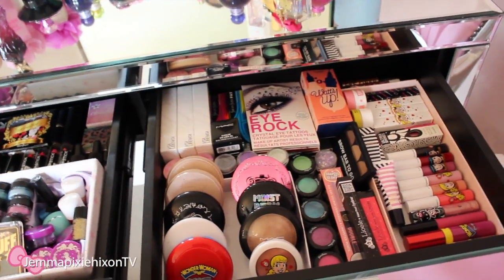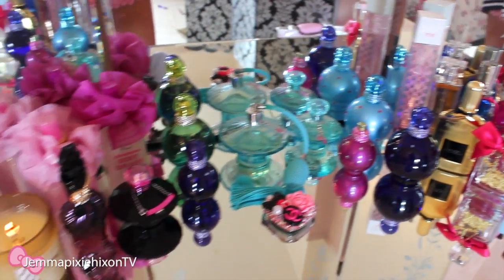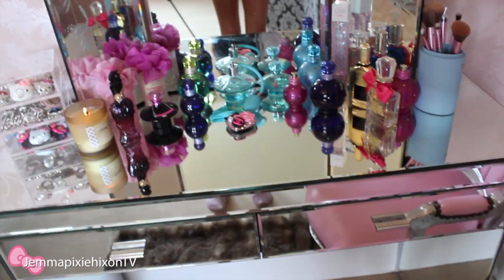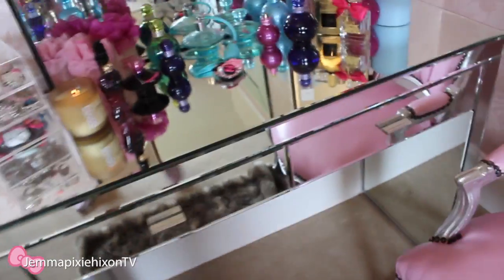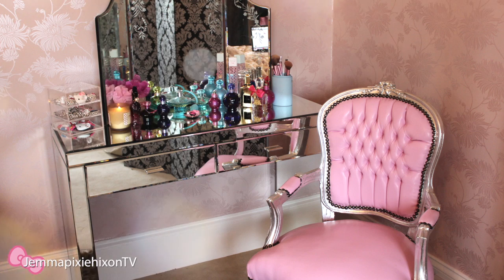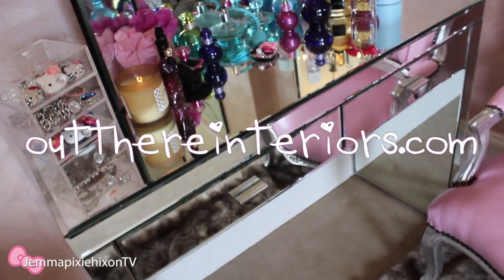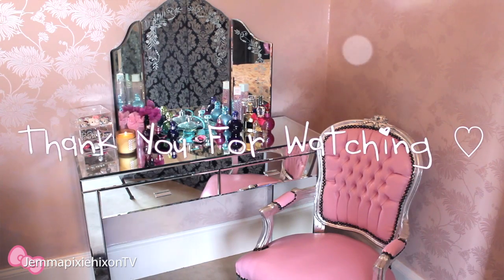I am so happy with how much space the dressing table has, not only on the top but also inside the drawers. I'm so in love with my dressing table and I'd really like to hear what you think about it, and if you have any ideas about the type of inserts I can get for my drawers so I can arrange everything nicely — I've seen some really cool lipstick holders on eBay and other sites. So yes, this is my dressing table and chair from Out There Interiors. I really hope you guys enjoyed this video, be sure to subscribe to my channel if you want to see more videos like this, and thanks for watching, bye guys!